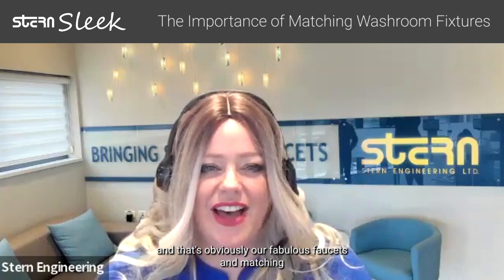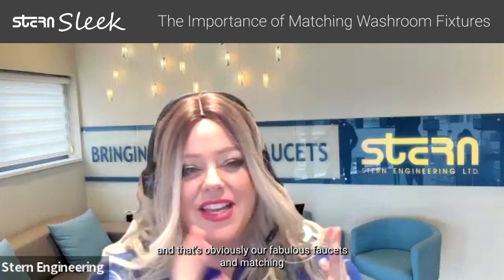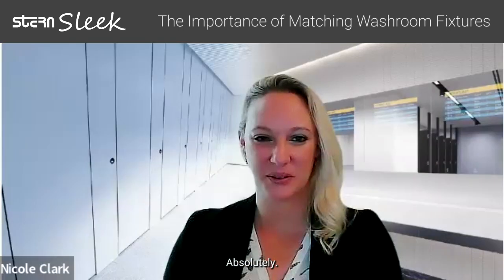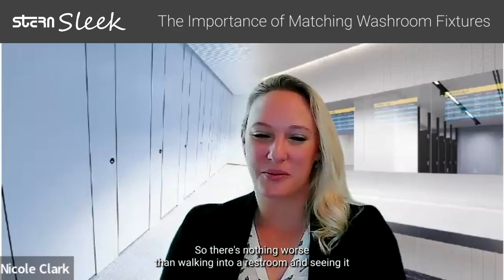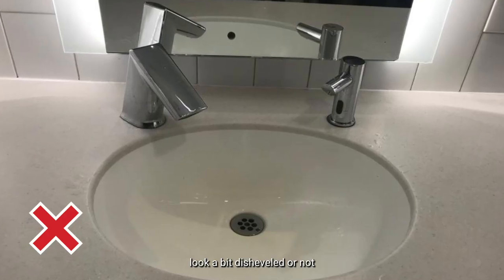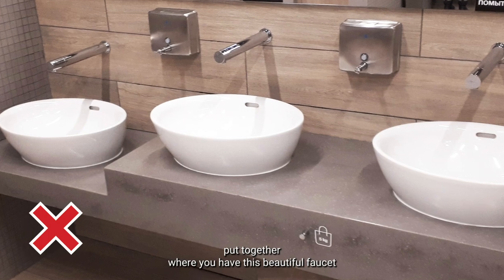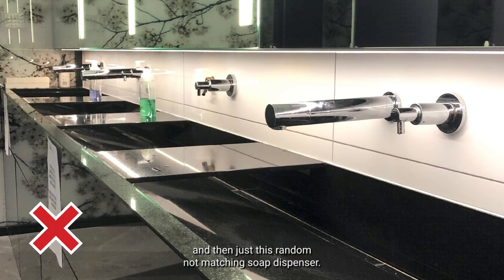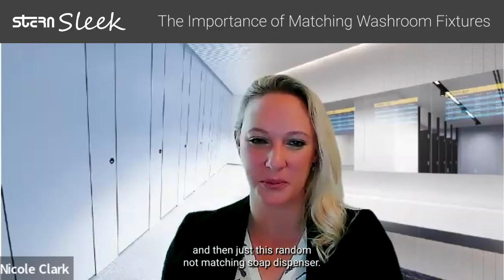I wanted to touch on a really interesting topic and something that makes us special at Stern — our fabulous faucets and matching soap dispensers. I'd love you to touch on that, please. Absolutely. There's nothing worse than walking into a restroom and seeing it look a bit disheveled or not put together, where you have this beautiful faucet and then just this random, not matching soap dispenser.